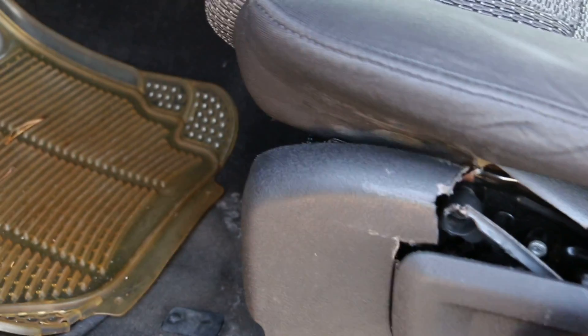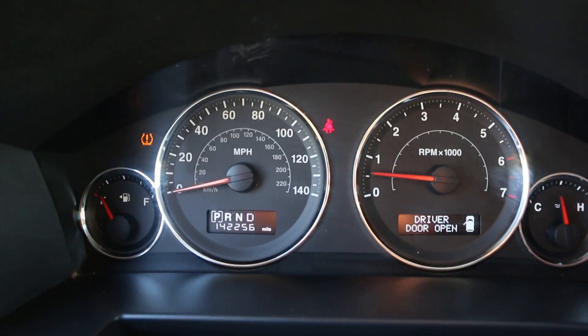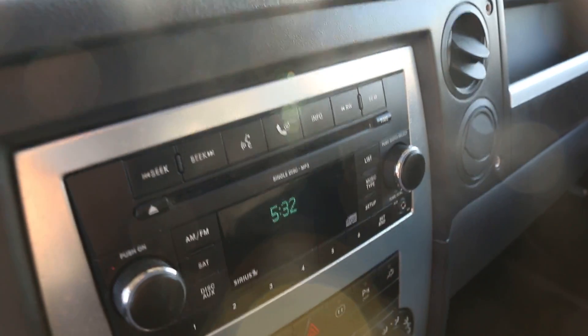This piece is broken, but the seat still works — it's just a plastic piece. It's got 142,256 miles. Single disc up front with aux in.